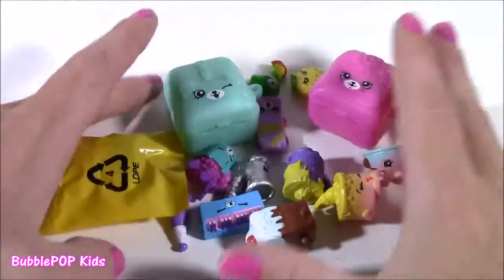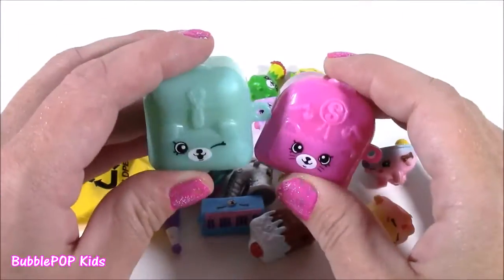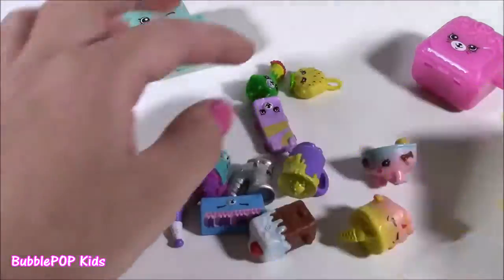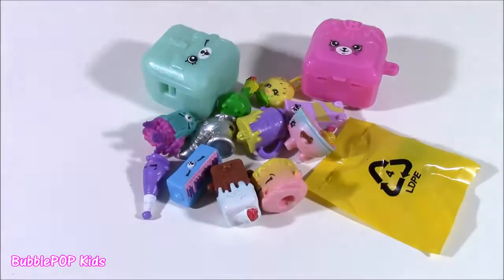Here's our little Shopkins. I love these, and if you're not familiar with the 12-pack, you get two of these little Petkins bags. They have a blind bag in each. You also get a little charm blind bag — those are new for Season 5 — and you get 10 loose ones. Let's look at them one at a time.